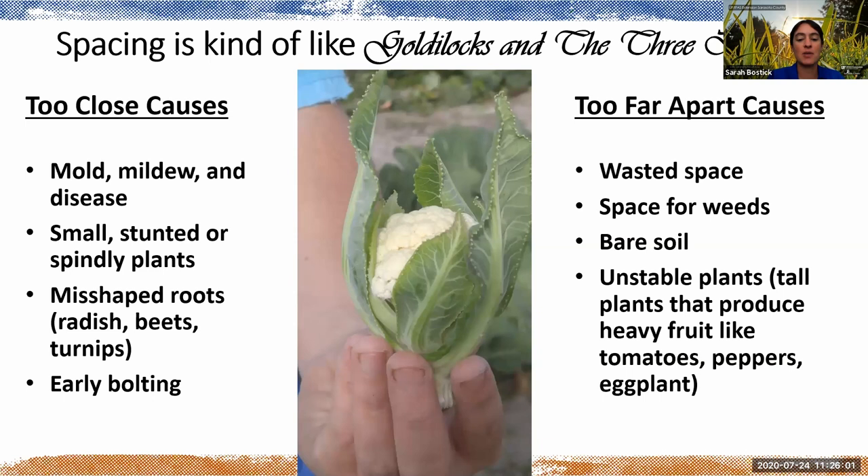Spacing tends to give people a lot of issues as they try to figure out the magic way. I liken it to Goldilocks — too close, too far apart, and just perfect — but figuring out exactly what is too close and too far can be a process of trial and error. Planting with kids, perfect spacing very infrequently happens.